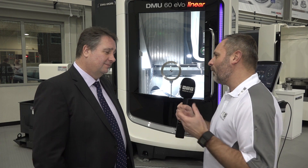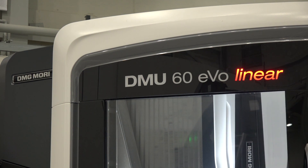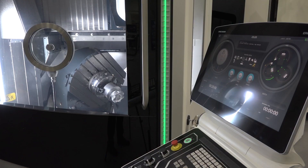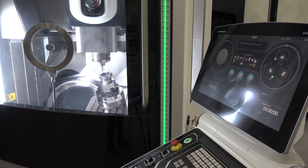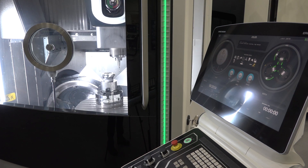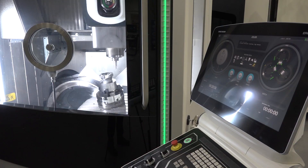We're by the DMU Linear — could you tell me why this machine is so special to DMG UK? Last year we sold 29 units of this machine and we sold it into all industries for a variety of applications. It's a great seller — you can see that it's very dynamic, the accuracy of the machine is very high.